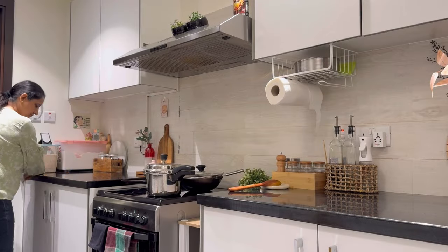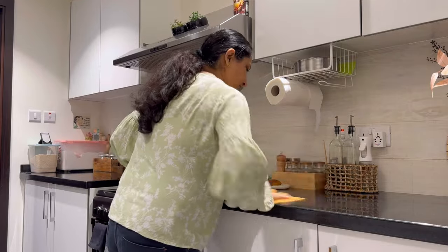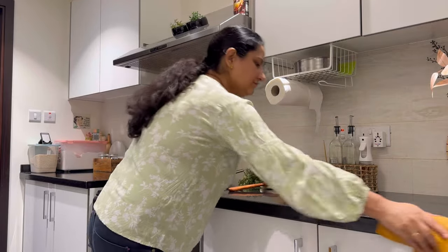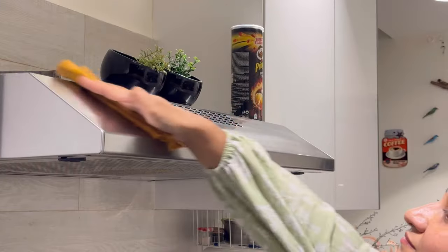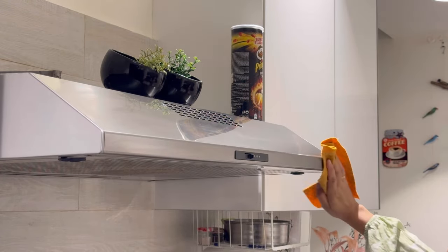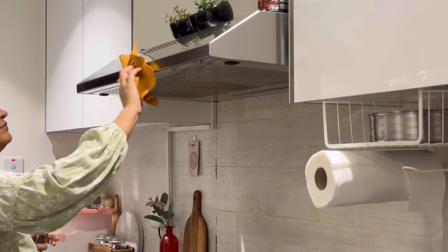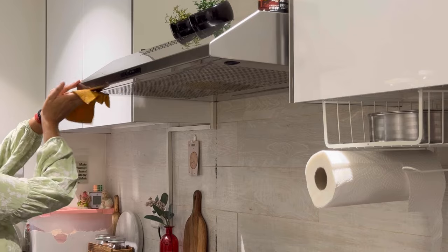I have slowly and gradually incorporated a daily habit: whenever I wipe my kitchen countertop after cooking, I make sure that I wipe the chimney hood as well. It just needs a few seconds. I realize that this way I wouldn't have to do weekly deep cleaning of it as often.